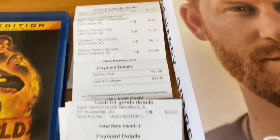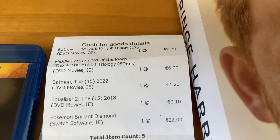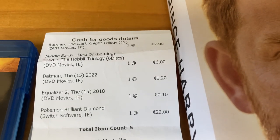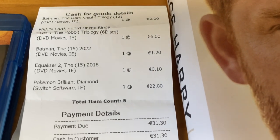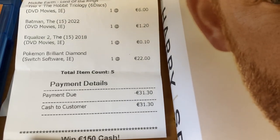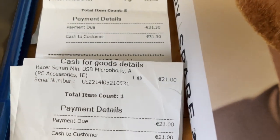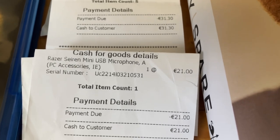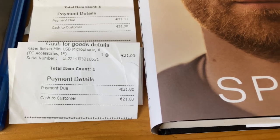I also sold some things: I sold the Batman trilogy and the Middle Earth trilogy on DVD. I got the Blu-ray I wanted instead a few weeks ago. I also sold Equalizer 2 and Pokémon Brilliant Diamond, and altogether I made 31 euro 30 cent. I also sold a Razer Seiren Mini USB microphone for 21 euro, which brought my total to about 52 euro 30 cent.